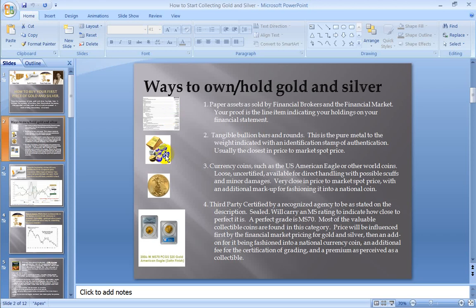The other way to go would be tangible bullion bars and rounds. It's really just the metal itself cut out, stamped out, maybe a little decoration or some kind of identification on it. It's not a coin or anything — these rounds here, they look like coins but they're not coins, they're called rounds, or there are the bars. It's just really the metal with some stamp on it to indicate the identity of that piece.